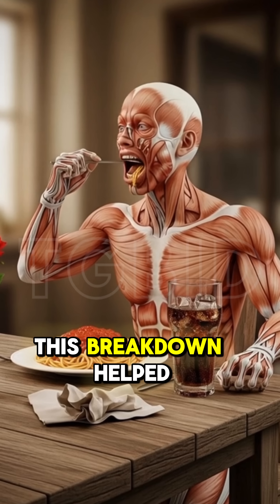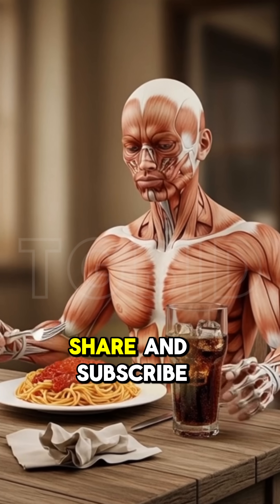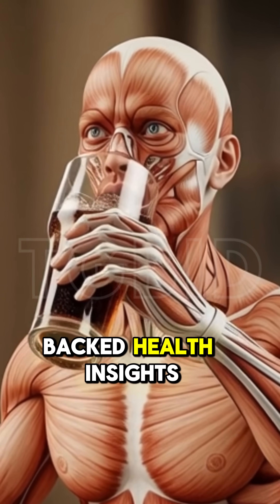If this breakdown helped you, make sure to like, share, and subscribe for more science-backed health insights.